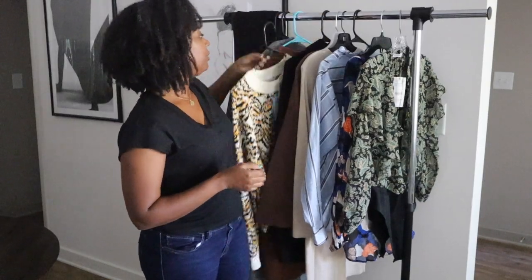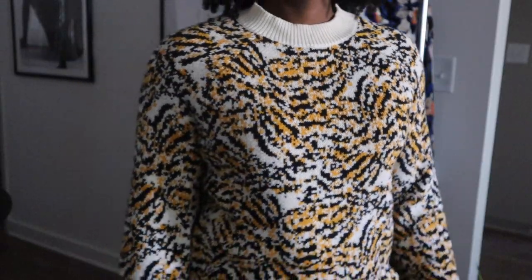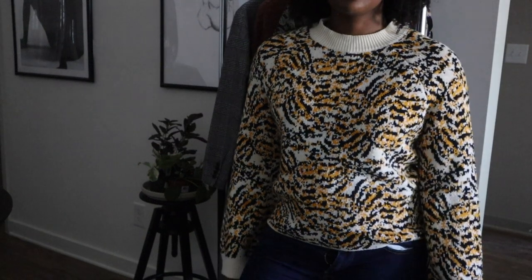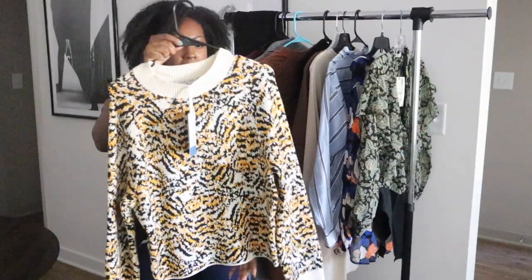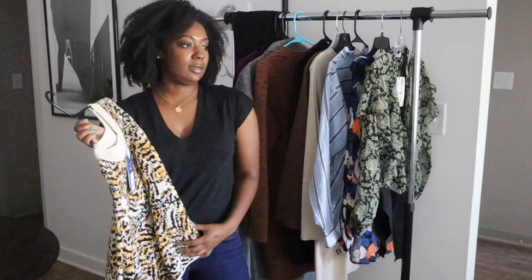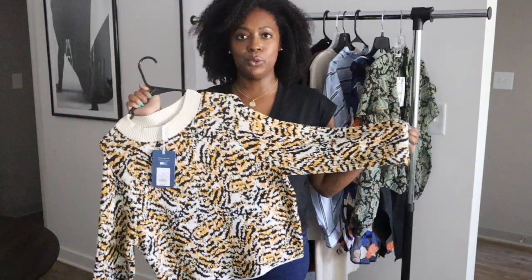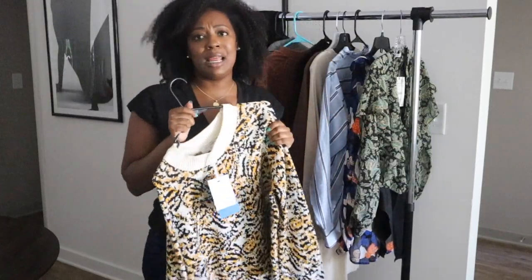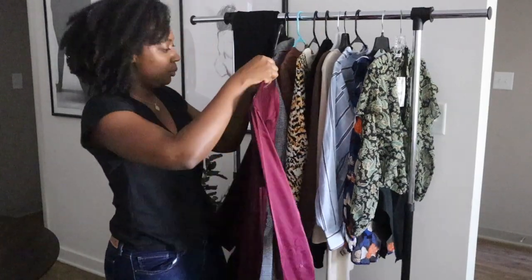I'm actually not sure I'm going to keep this sweater — I was looking for a nice statement sweater and this is definitely a statement. It's a nice thick weight. This is their Rachel Comey collab — Rachel Comey is a well-known designer. I love the colors; it's like a wannabe leopard print but not quite. I'm a sucker for leopard print and I have leopard print loafers I love. I can see myself wearing this with jeans and loafers or boots as it gets cooler. But I'm not sure I'll keep it — let me know your thoughts.